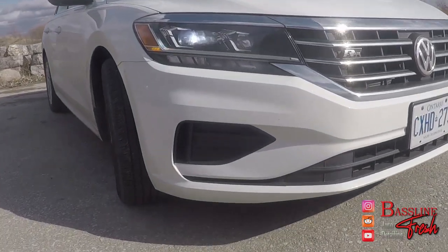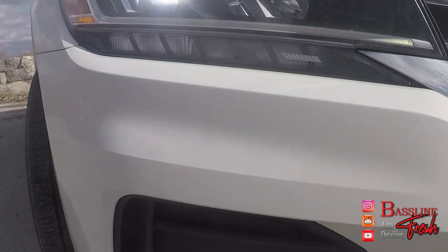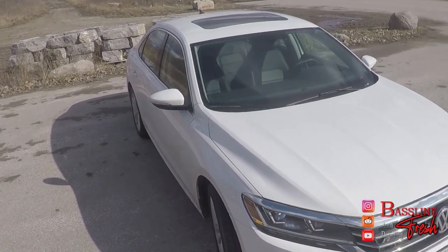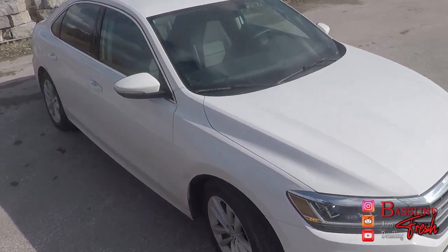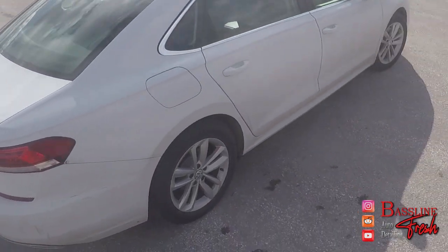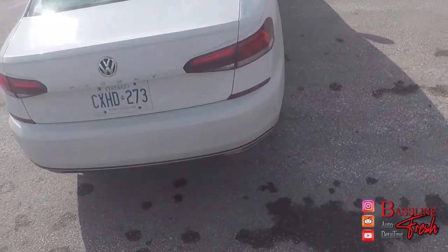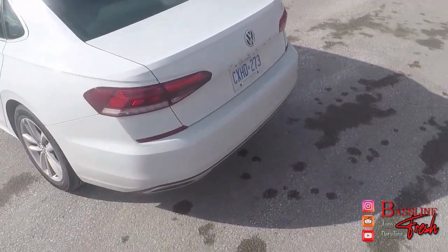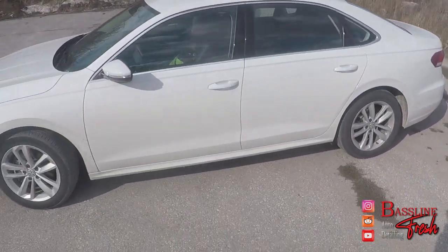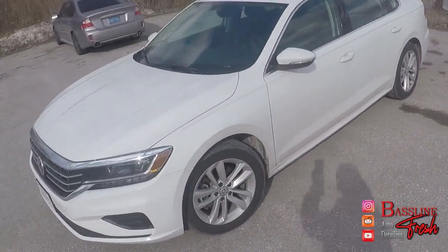In front of us, we have the 2020 Volkswagen Passat R-Line Edition. This is a nice, well-rounded German economy sedan, and I've been given the chance to live with this for the last two and a half weeks. I will be summing up my thoughts, telling you guys what it's like to daily drive this Volkswagen Passat. Thank you for joining me on the very first ever Baseline Fresh Review.